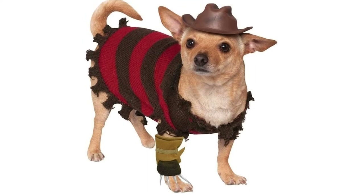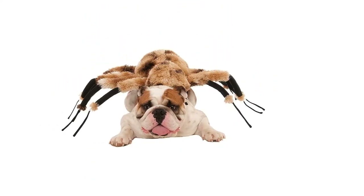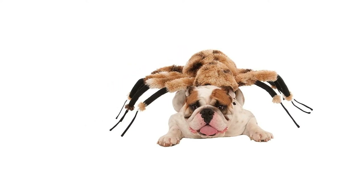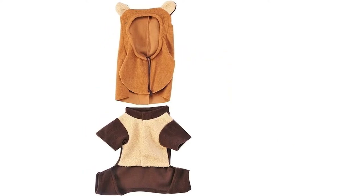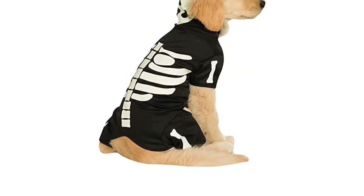Halloween is filled with fun and frightening festivities. This year, why not get your dog involved? There are so many great costumes for dogs available to buy online, which is why this article is dedicated to helping you find the right one.